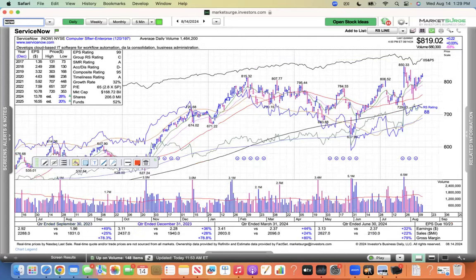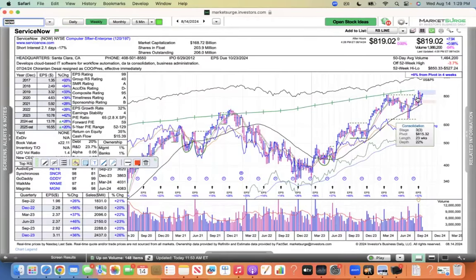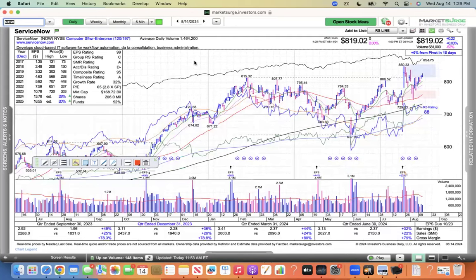The last of the software names is ServiceNow — an oldie but goodie. It's shaping up in a base here — I kind of like this consolidation pattern. It's a stage three base with earnings just gradually trending up. These guys are a machine as well. It's an AI play, consolidating in a base with the sales and earnings growth you look for. With a follow-through day, you want to see in the next few sessions the NASDAQ up 1% and leadership emerging. We're not seeing it right now, and that's a little concerning for me.